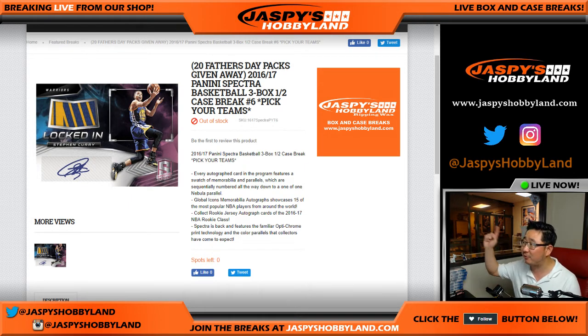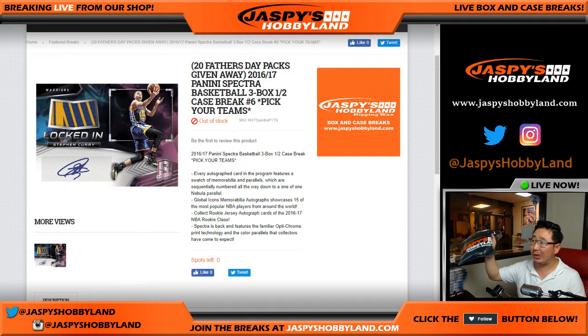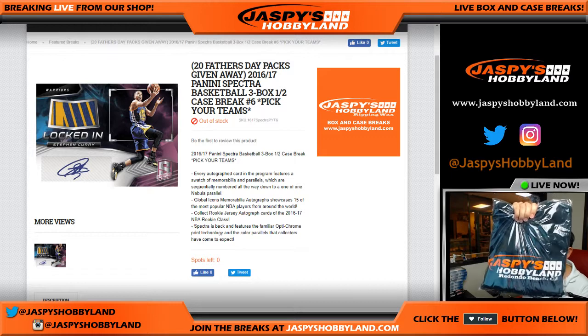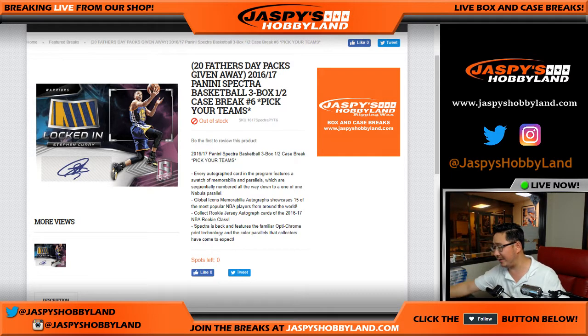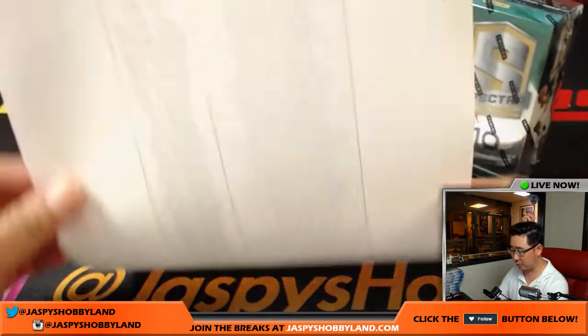We doubled the amount of silver packs in this break to 20, so at the very end of this break there'll be a randomizer for Father's Day packs. I also said that if Optic Basketball and Spectra Basketball sold out tonight, we'd give away a couple of t-shirts — that'll be in a separate video, so be sure to check our videos at JaspiesHobbyLand.com. Thank you very much, everyone. Big thanks to all of these folks for getting into the action.